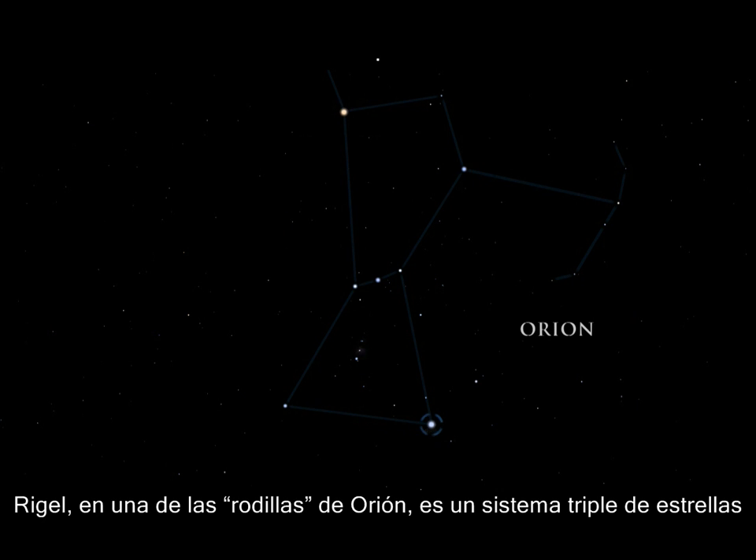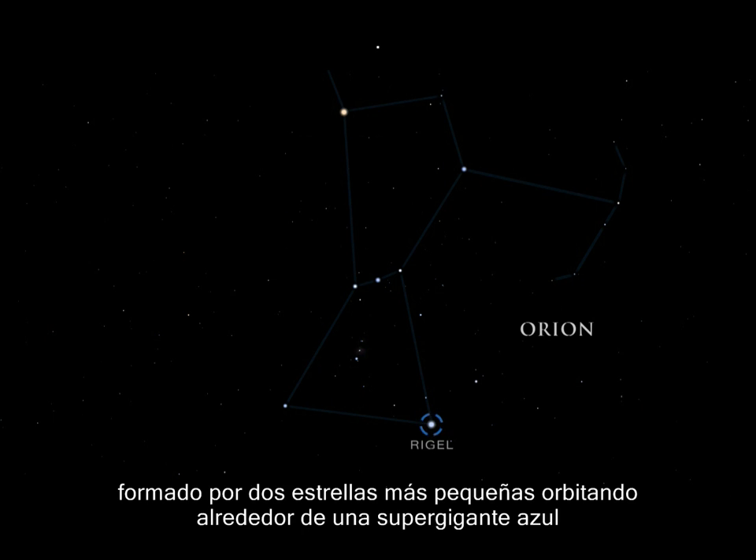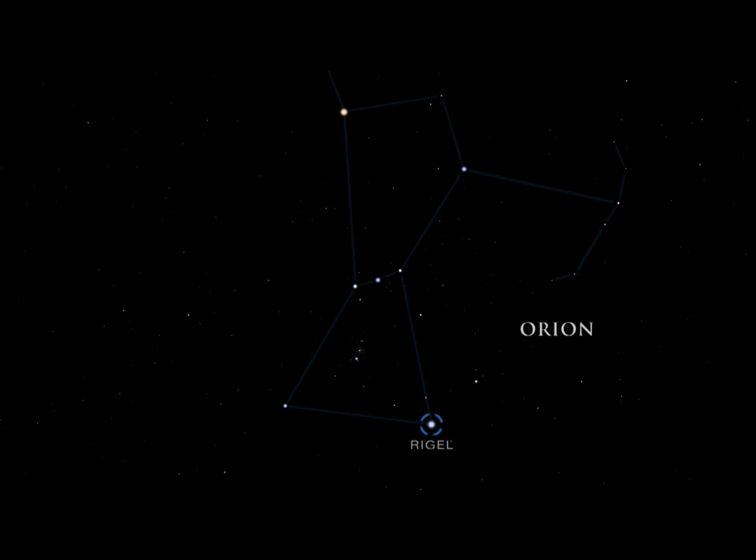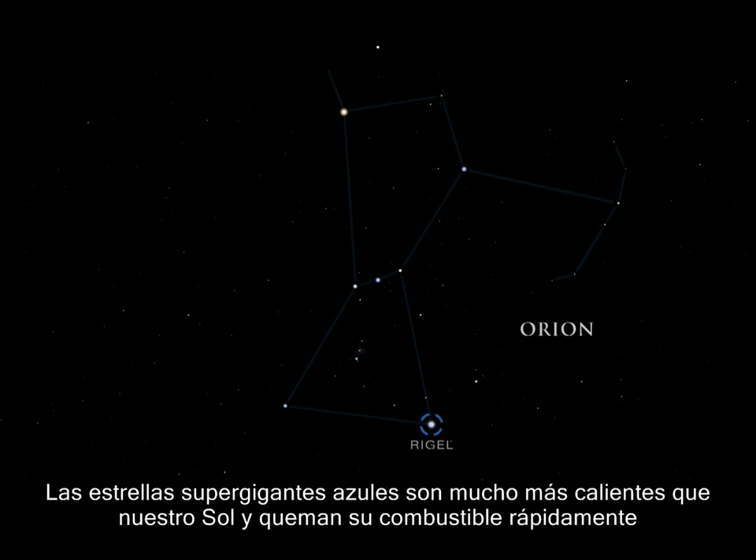Rigel, one of Orion's knees, is a triple star system made up of two smaller stars orbiting a blue supergiant. Rigel's blue supergiant star has a short lifespan. Blue supergiant stars are much hotter than our sun, and use up their fuel quickly.